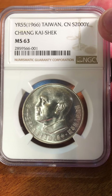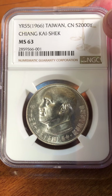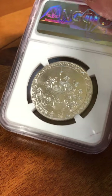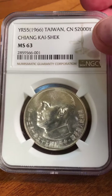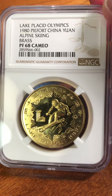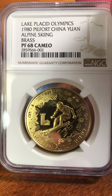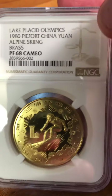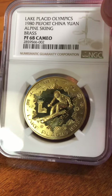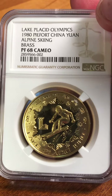So the first one is a 1966 Taiwan — Chiang Kai-shek — came in MS-63. This is not mine; it belongs to my local coin dealer, but he included it in the submission. Next is a four-piece set sent in the original packaging, never removed. I had suggested conservation but he didn't want to spend the money, so he got what he got. It's a 1980 Lake Placid Olympics set — the only Lake Placid I'd ever heard of was from that movie with the giant crocodile.